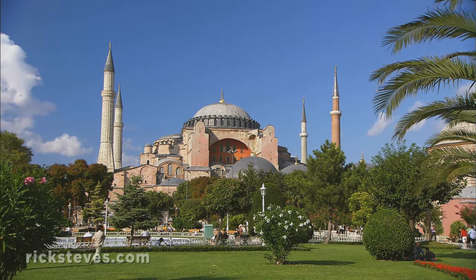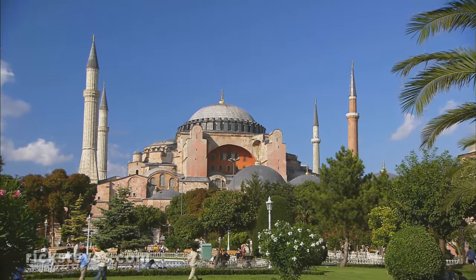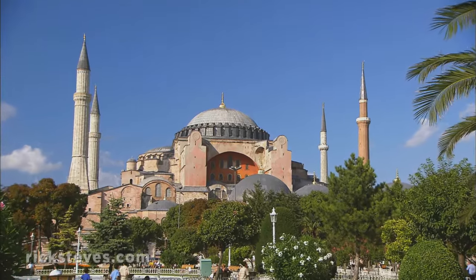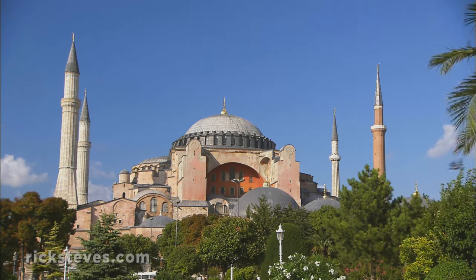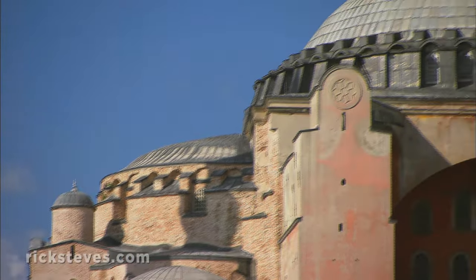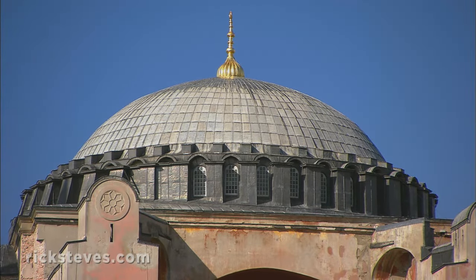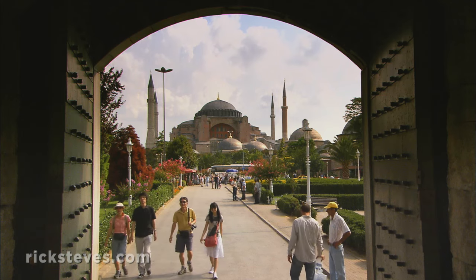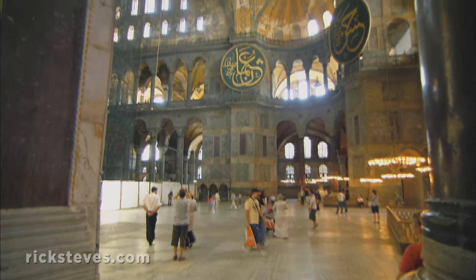The best look at ancient Constantinople is a church-turned mosque that's been considered among the greatest houses of worship in both the Christian and Muslim worlds. Hagia Sophia, the great church of Constantinople, was built by the Byzantine emperor Justinian in the early 6th century on the grandest scale possible, and was later converted into a mosque by the conquering Ottomans. Today, it's a museum.